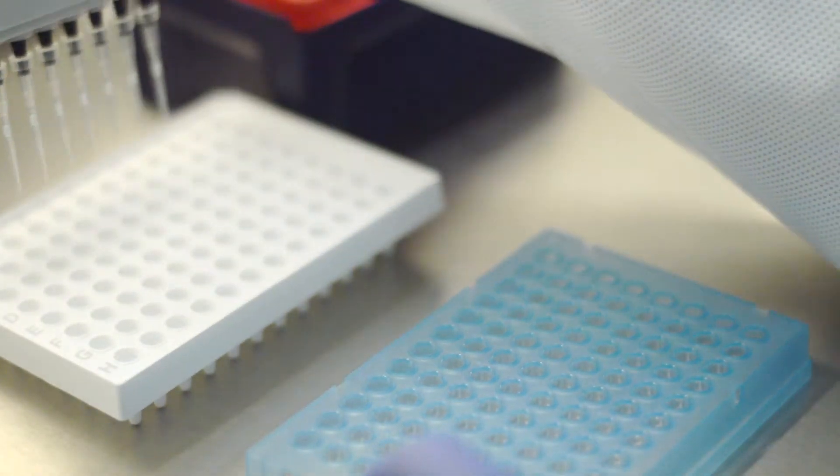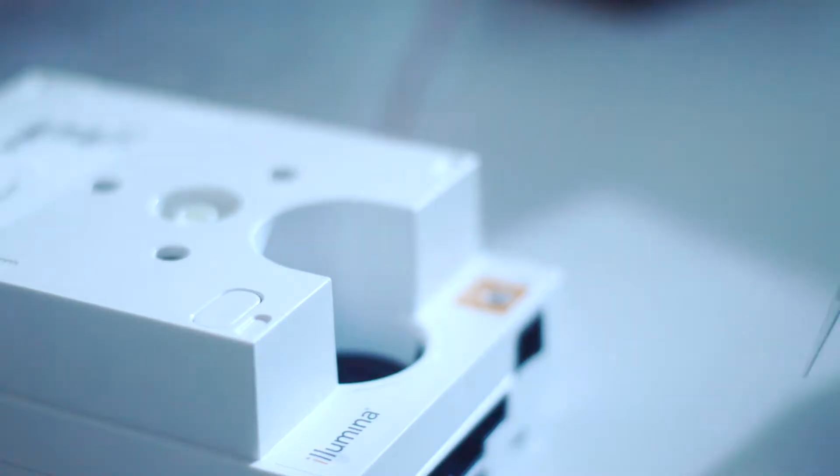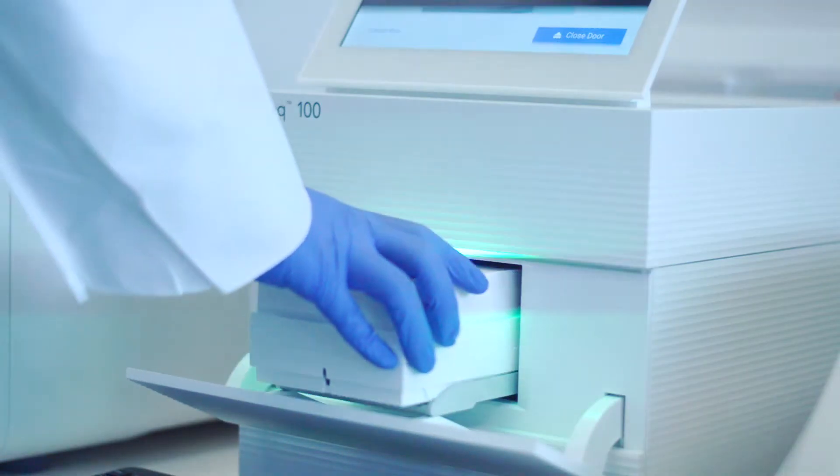You just take your DNA sample, you use our 16S metagenomics library prep kit to build a library. That's about an hour of really simple laboratory work. Then you sequence it.